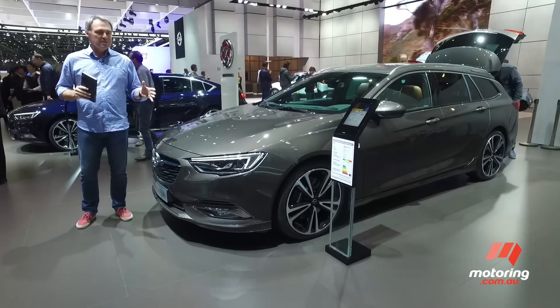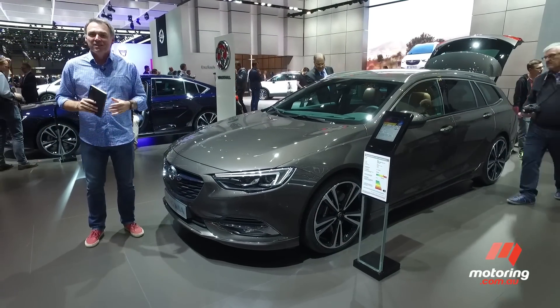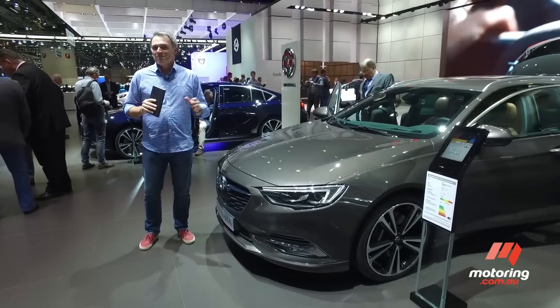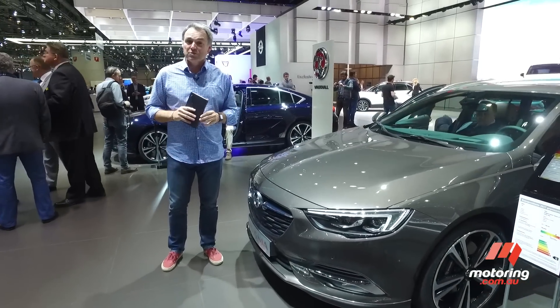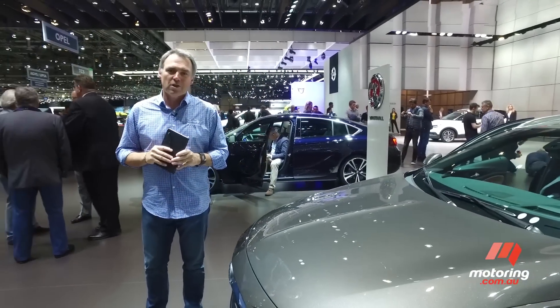But if you're looking for something a bit more peppy, like a twin-turbo V6 engine, or a V8, or even rear-wheel drive, you're now going to have to look elsewhere. That stuff is no longer part of the Holden Commodore package.